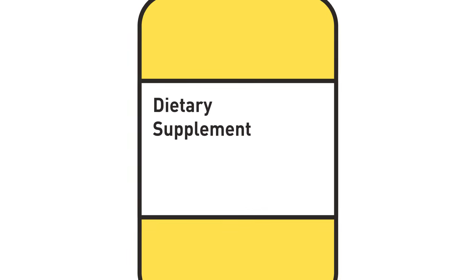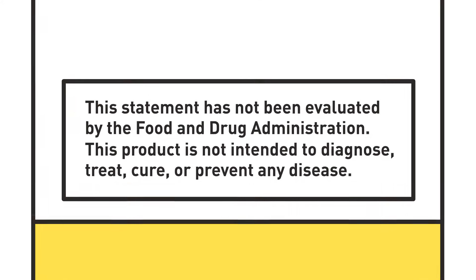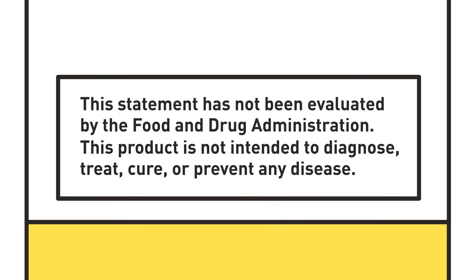Federal law permits dietary supplement manufacturers and marketers to make certain claims that describe how the product affects either the structure or the function of the human body. These claims are often referred to as structure function claims. Manufacturers can make structure function claims as long as they can, among other requirements, substantiate that the claims are truthful and not misleading. If the manufacturer chooses to make such statements, they must also include a disclaimer on the product labeling that reads: 'This statement has not been evaluated by the Food and Drug Administration. This product is not intended to diagnose, treat, cure, or prevent any disease.'